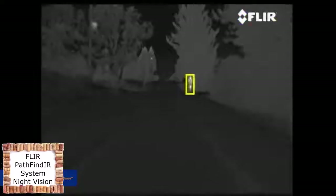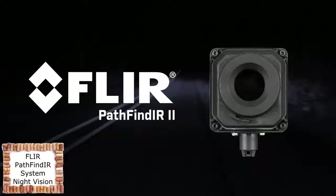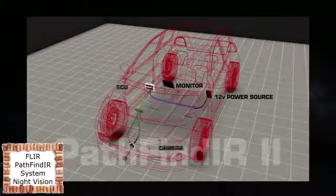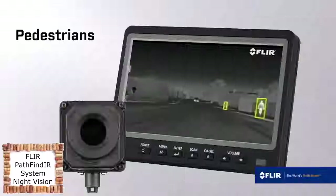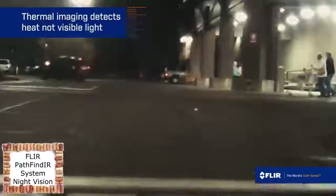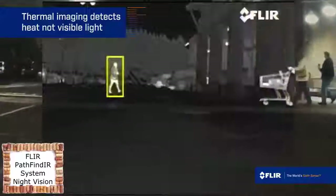When driving at night, a split second can make the difference between a close call and a tragic accident. The FLIR Pathfinder 2 Thermal Night Vision System makes night driving safer by giving you more time to see pedestrians, animals, and traffic ahead. Thermal imaging detects heat instead of visible light — warm objects appear white against cool backgrounds.